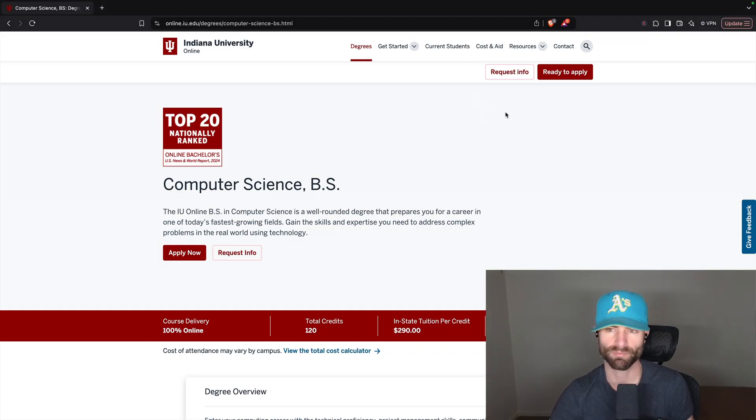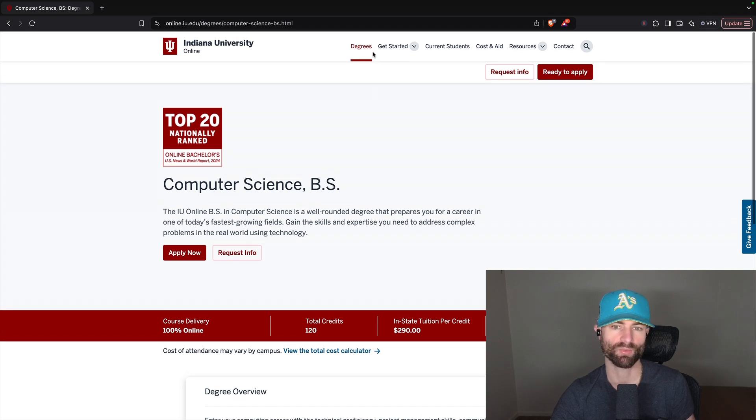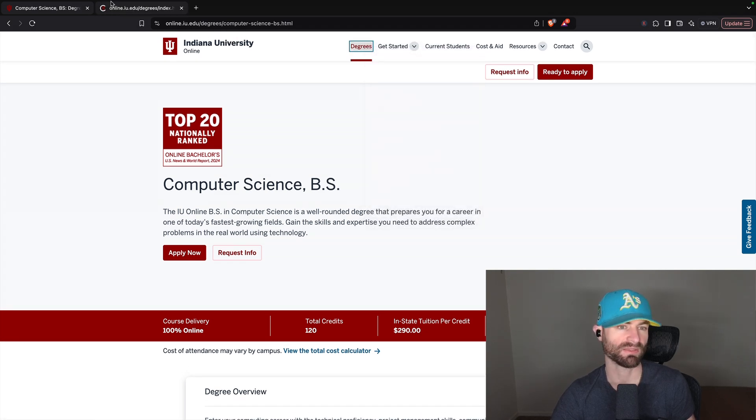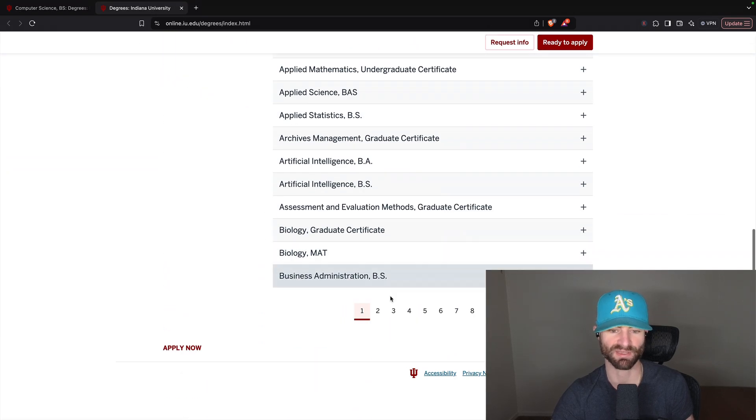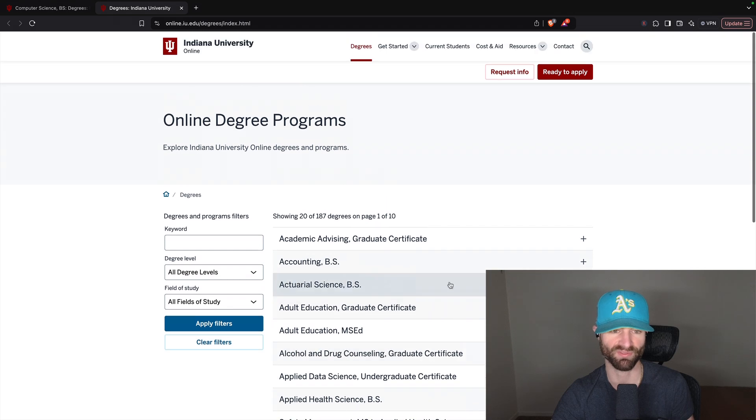Alright guys, we are on the screen recording for Indiana University, basically known as IU. So IU Computer Science — we can actually look at the degree page to show you how many degrees they actually have, and it's a lot: 10 pages worth of degrees.